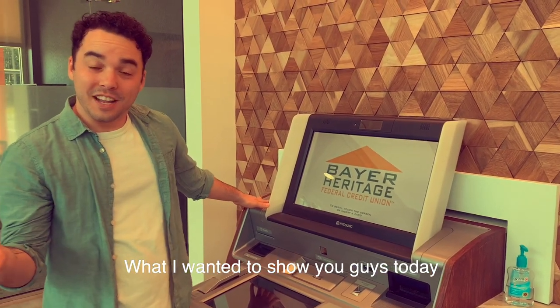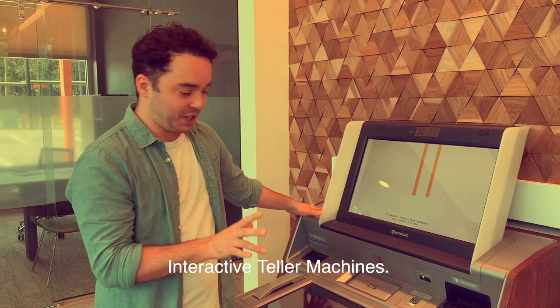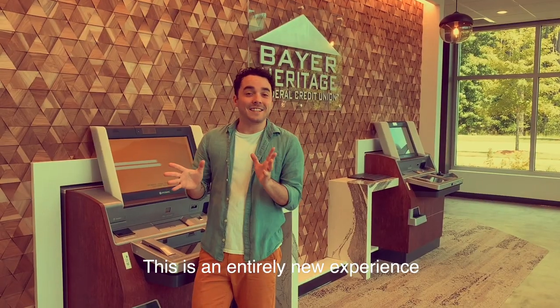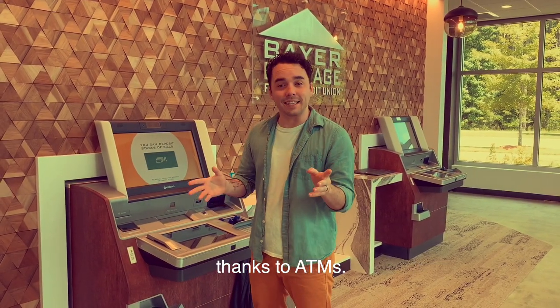What I wanted to show you guys today were these awesome ITMs — interactive teller machines. You guys are gonna love them. They're like little baby R2D2s. This is an entirely new experience, but one you're already kind of familiar with thanks to ATMs.